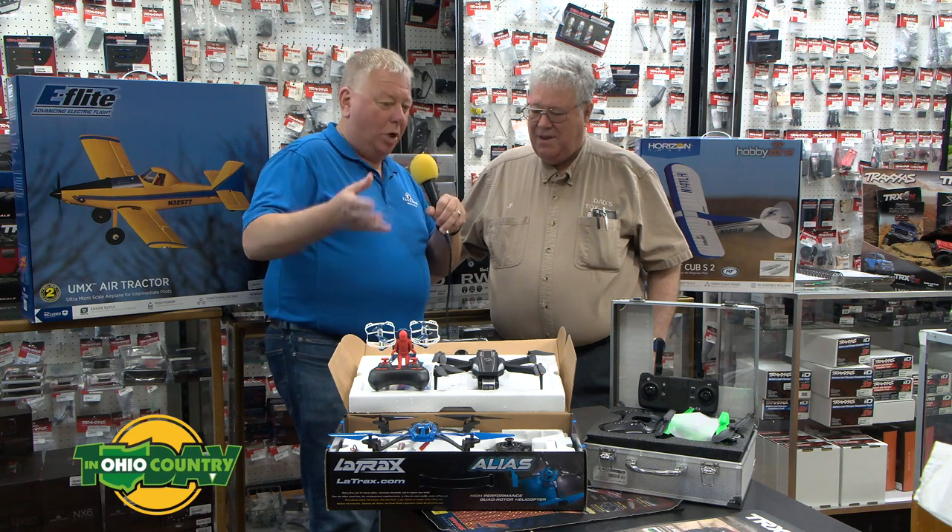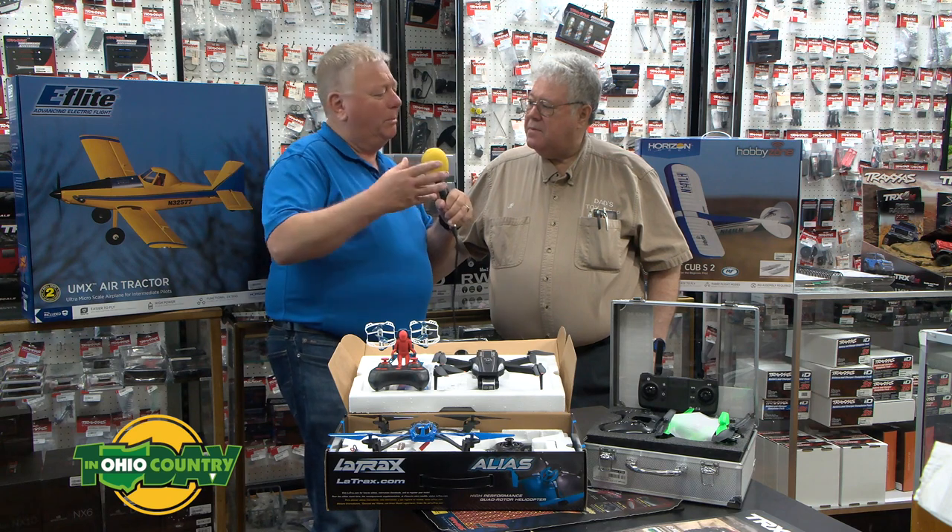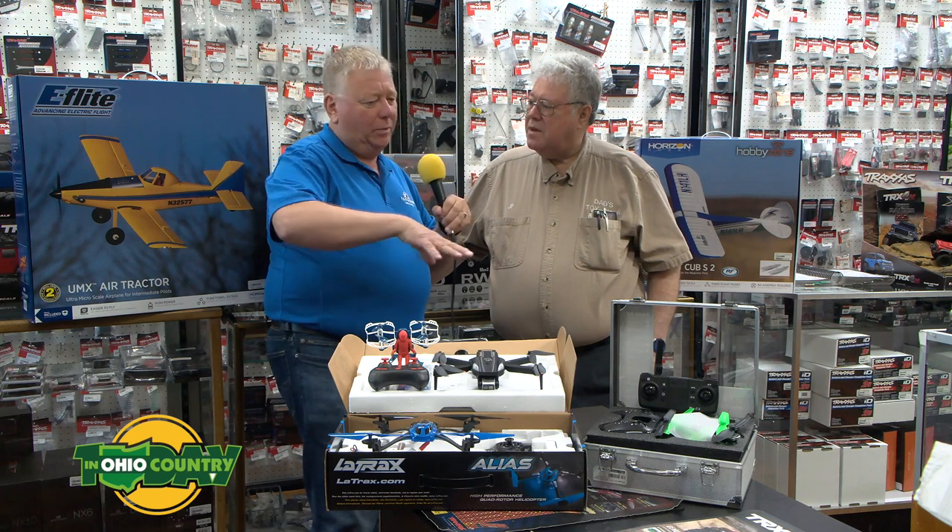Dad's Toy Shop certainly lives up to its name. You have a lot of things in here, but today we really want to talk about drones. They're obviously very popular, so give us a little bit of background on the drones that you sell and where they fit.